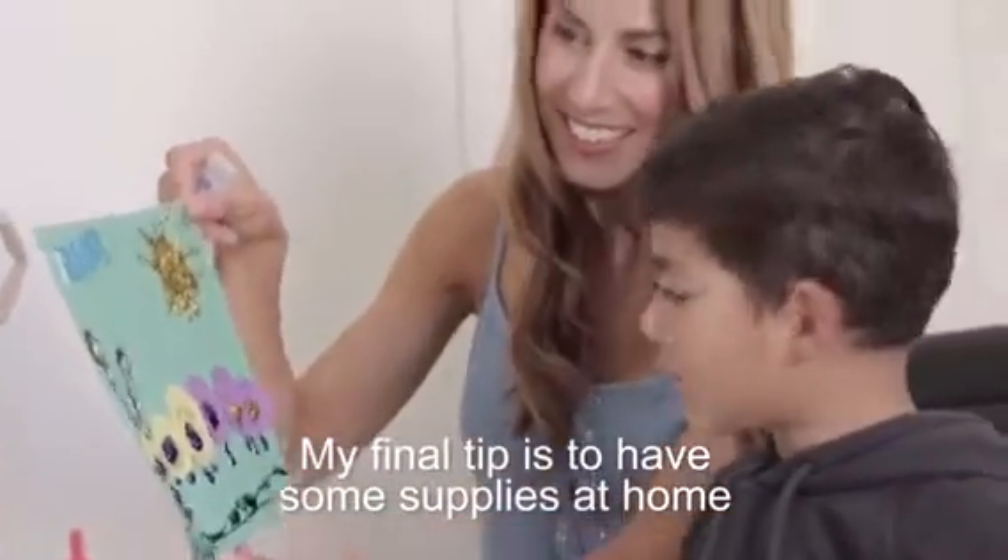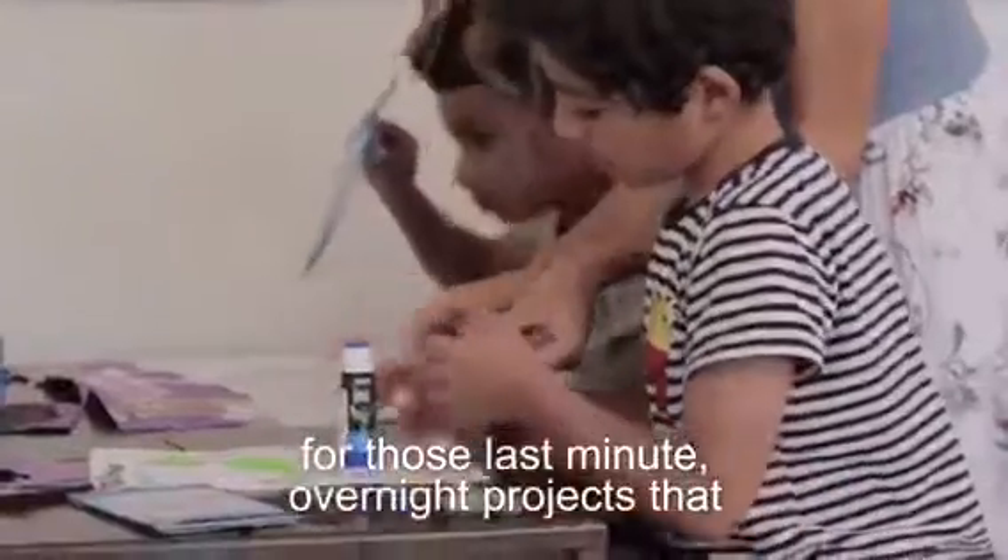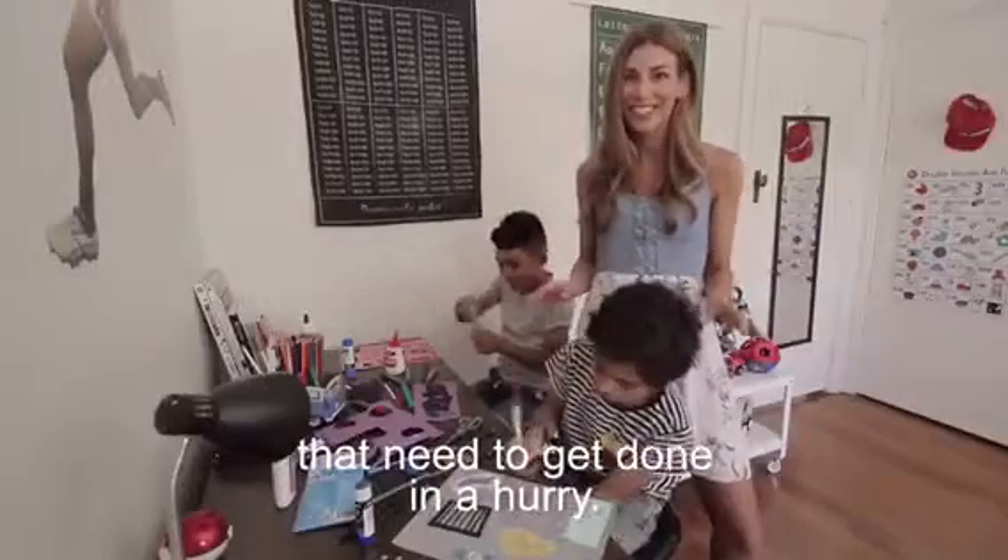My final tip is to have some supplies at home for those last minute overnight projects that need to get done in a hurry.